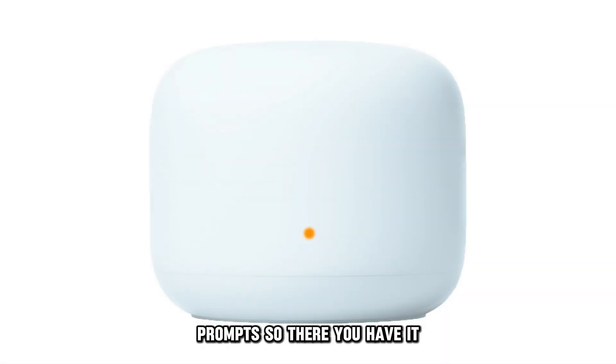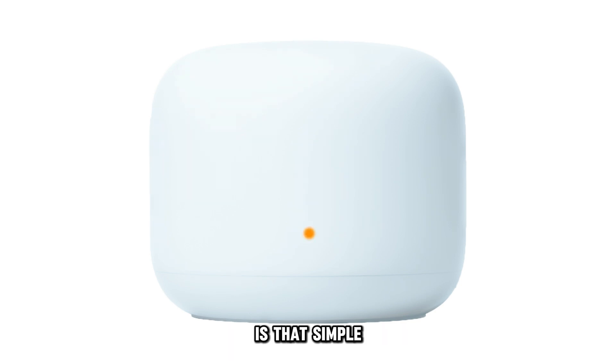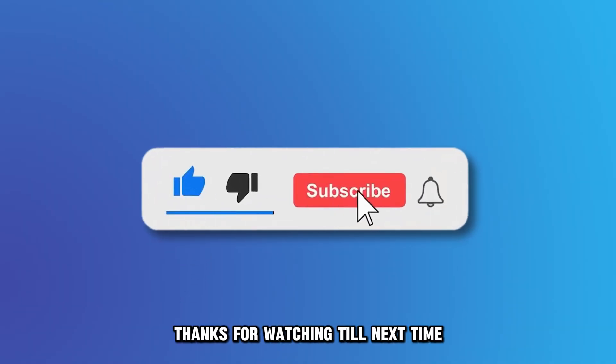So, there you have it. Fixing the orange blinking on the Google Nest is that simple. Thanks for watching. Till next time.